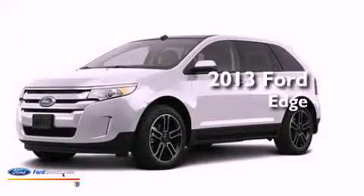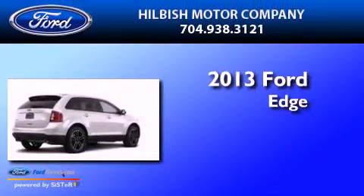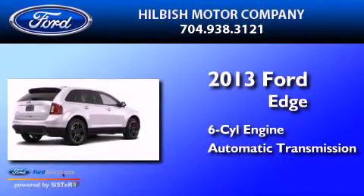This is a brand-new 2013 Ford Edge. It features a six-cylinder engine and an automatic transmission.